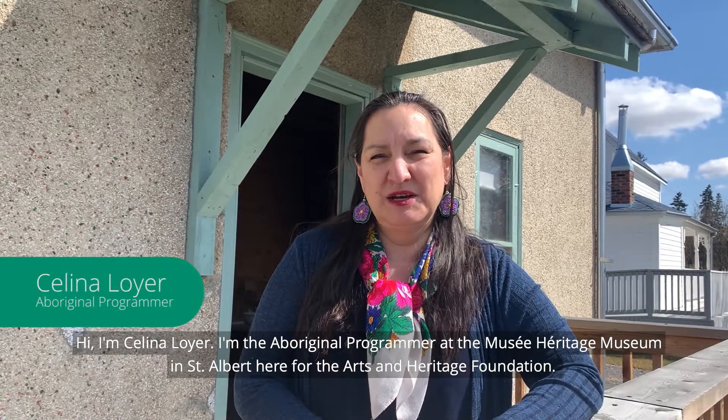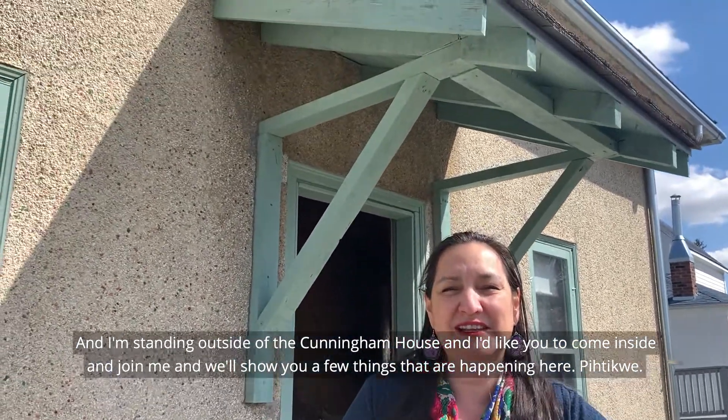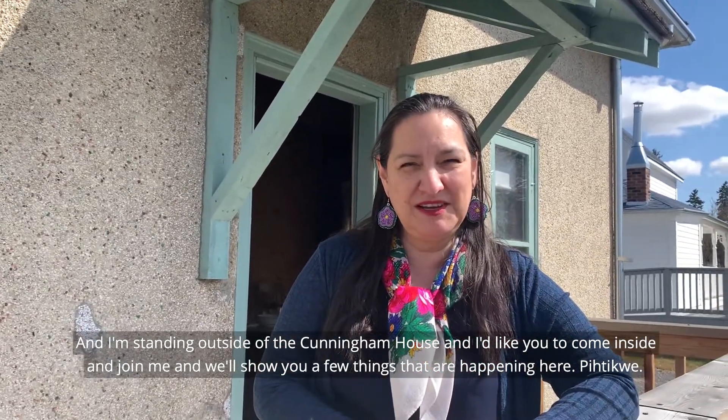Hi, I'm Selina Loyer. I'm the Aboriginal programmer at the Musée Heritage Museum in St. Albert, here for the Arts and Heritage Foundation. I'm standing outside of Cunningham House and I'd like you to come inside and join me — we'll show you a few things that are happening here.